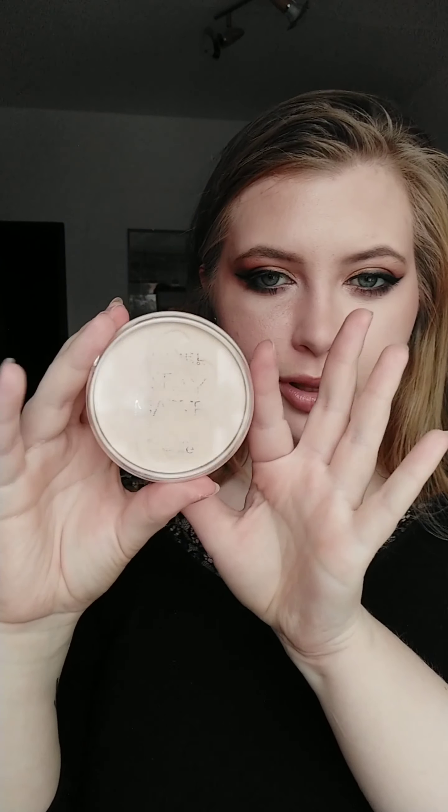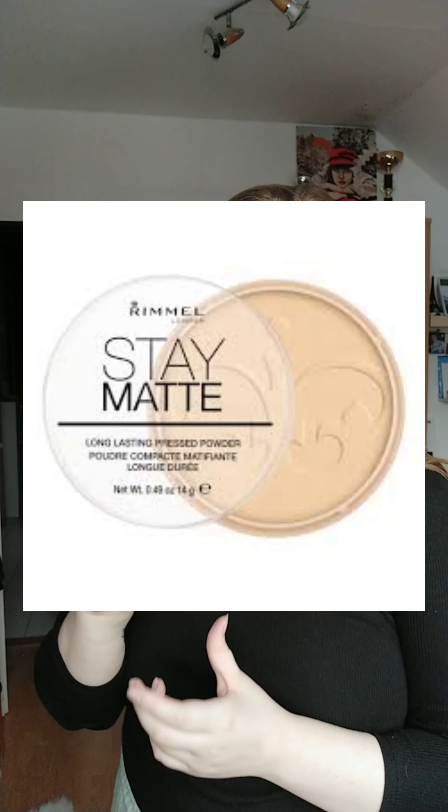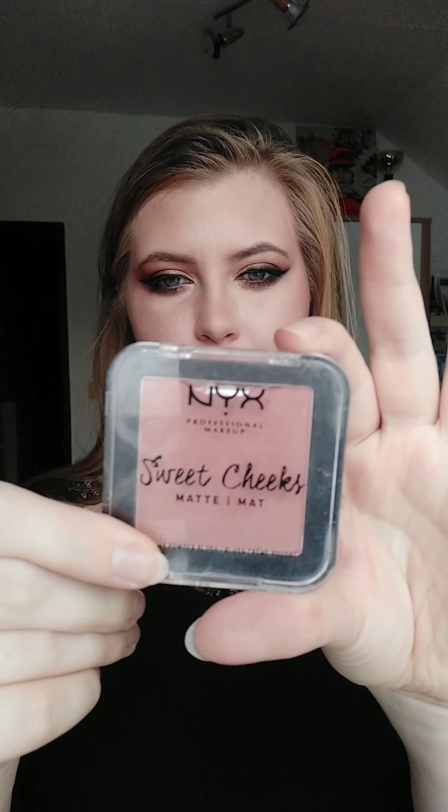For powder, I'm going with Rimmel Stay Matte — it's a staple. I also use this one from Essence and it's nice. For blush, I don't use it much, but I like this one — NYX Sweet Cheeks. I really like this color; it's called Totally Chill, if you wanted to know.